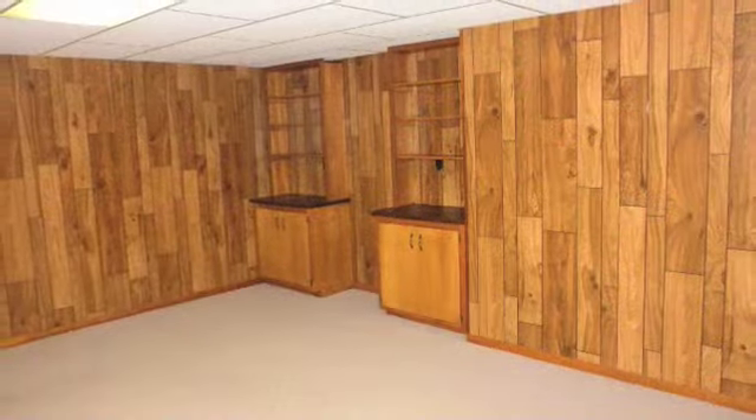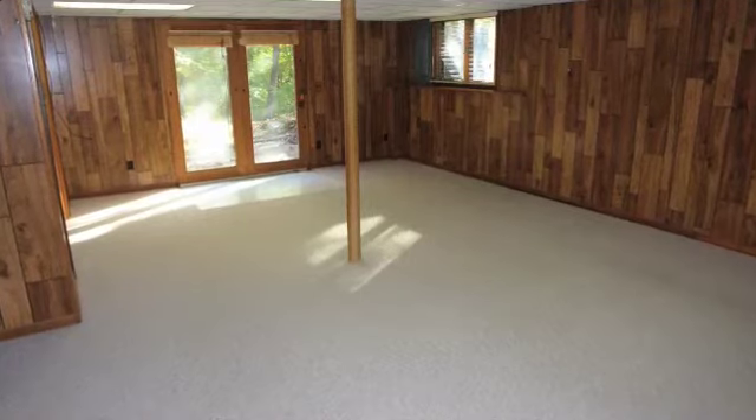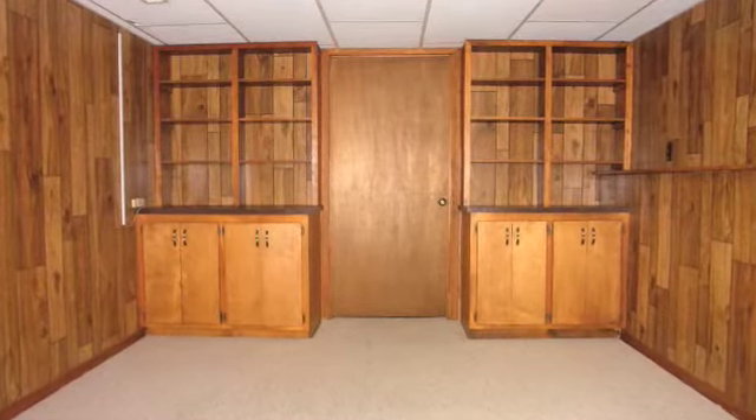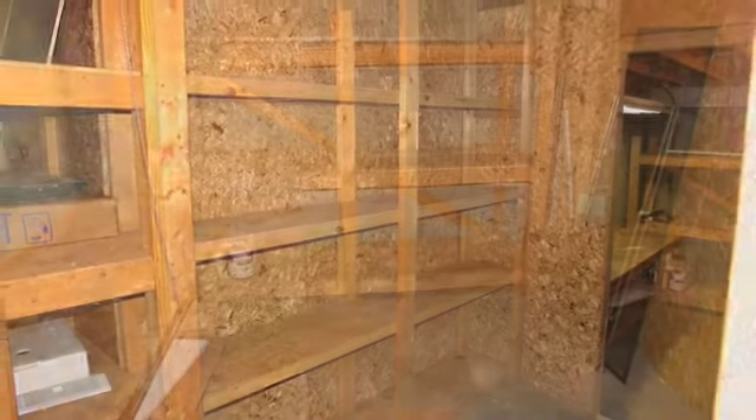We're in the lower level now and as you can see it's a spacious 26 by 17 and does step directly out to the lower level patio. Here's an extra bonus room that measures 13 by 10. Take a look at all these shelves in the hobby area — perfect for a shop or just general storage.